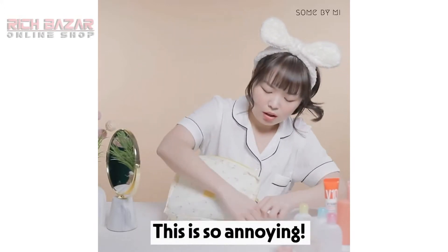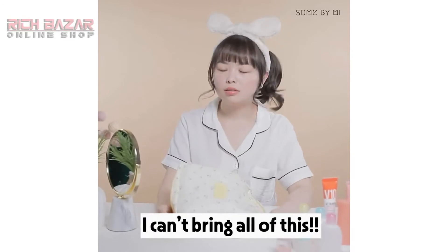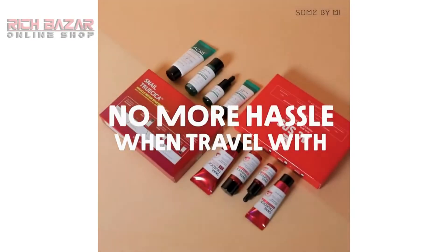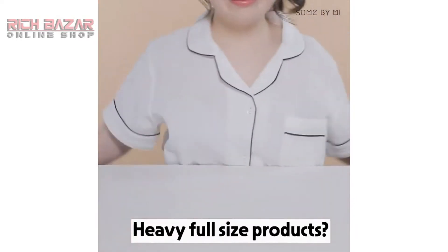Wait, hold on. Oh, this is so annoying — I cannot bring all of this. Heavy full-size products, goodbye.